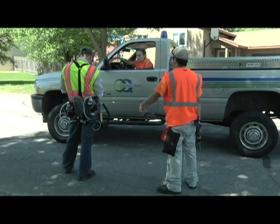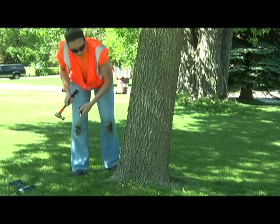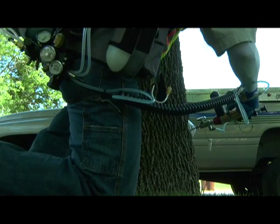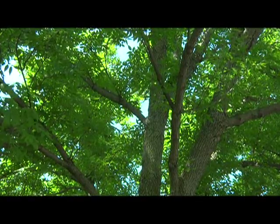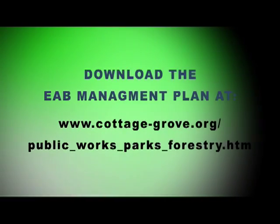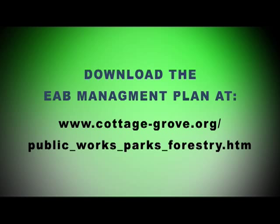Throughout the summer, residents will see the four-person crew make their way around the city to inject over 3,300 trees. Some less thriving ash trees will also be removed. In our treatment years like this year, we're looking at probably removing right around 50 or so. And then in non-treatment years, the next two years we'll be doing 150 per year.